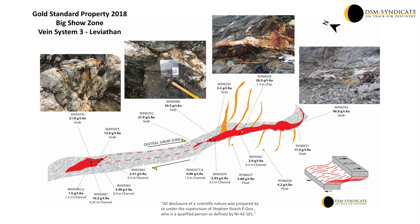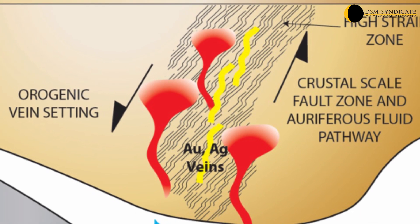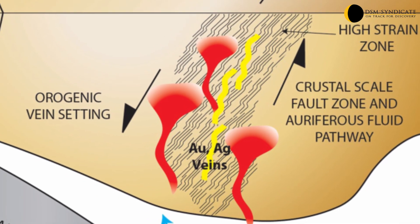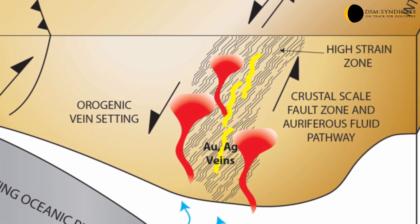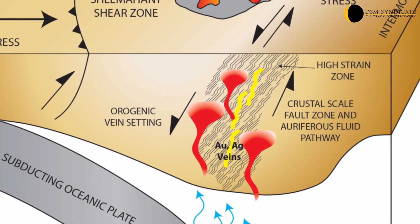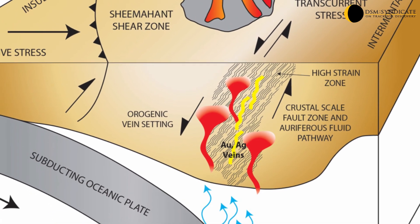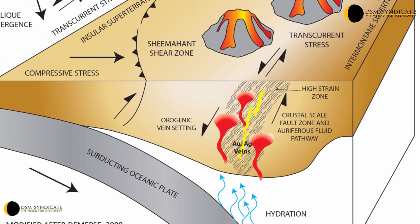The Gold Standard property is situated within a large regional high strain zone, a corridor of brittle and ductile deformation approximately 2km wide. Prolonged faulting and shearing focused within this structural corridor, which transects the Gold Standard property, provided extensive conduits for mineralising fluids and favourable sites for mineralisation. The geological setting and style of mineralisation demonstrate that the gold-bearing mineralised veins and shear zones are orogenic in nature.